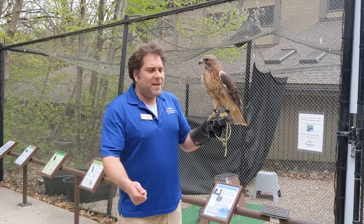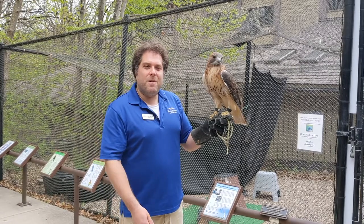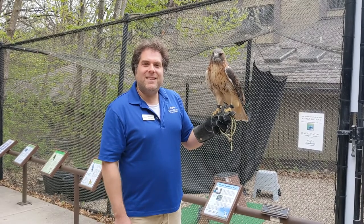Thank you so much. Hope you get out and check out the roadside to see if you spot one of these red-tailed hawks. And when we open back up again, come check out our red-tail here on site. Thank you, and come back again for Wildlife Wednesday — we'll see you next time.